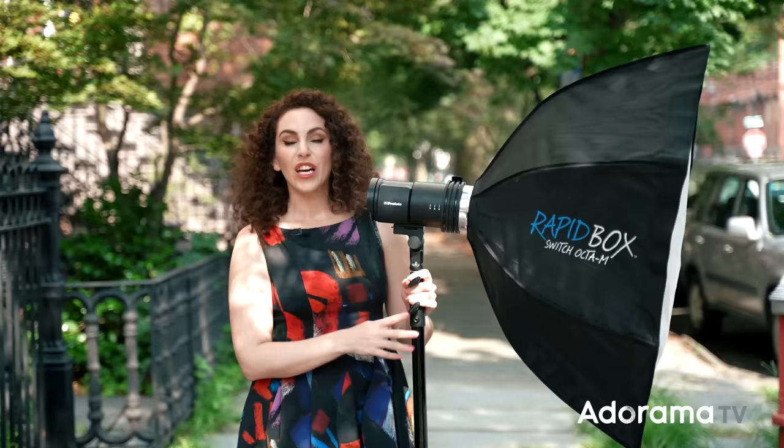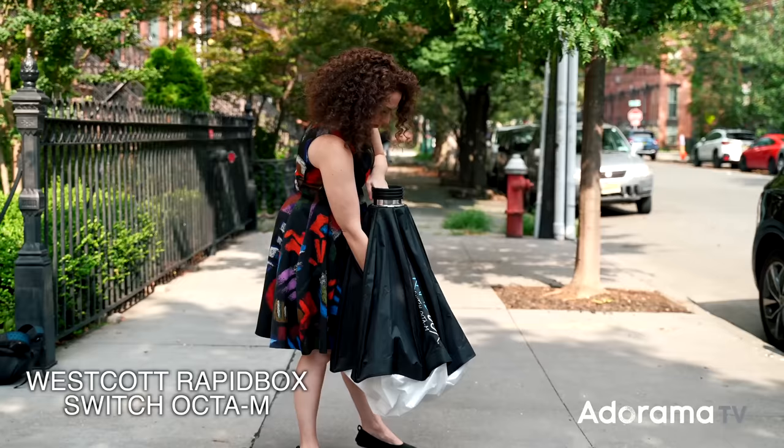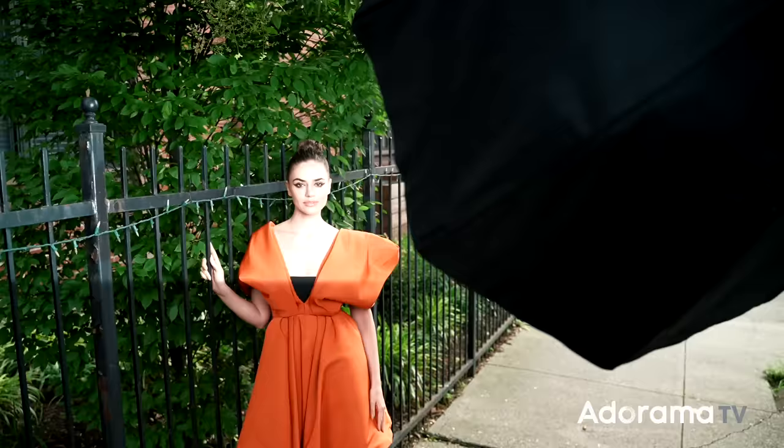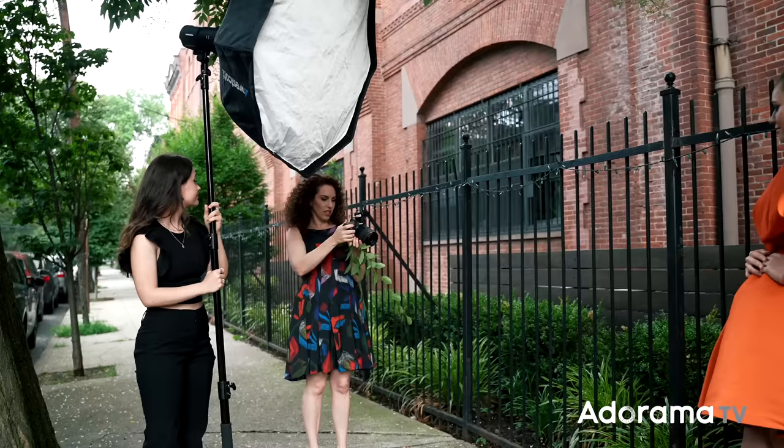We've talked about the camera, the lens, the trigger, and the strobe — now let's talk about modifier. Here I have the Westcott Rapid Box Switch OctaMedium. In other words, it is a mid-size OctaBox, and what I love about it is how quickly it pops up. I can take it on location and pop it open almost like an umbrella — this saves me a ton of time. Very often I'll be shooting with natural light, ambient light, and if I need to add a strobe I don't want to set up a complicated modifier. I find this to be extremely useful, and it gives me a nice, soft quality of light. The closer I bring it to my subject, the softer that quality of light will be.